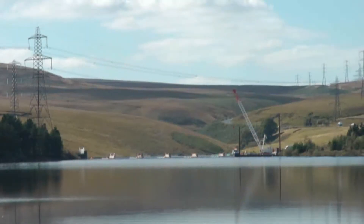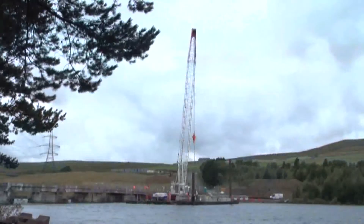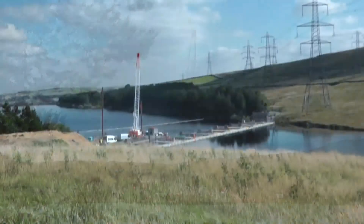Now times have moved on, and with the increase in the volume of traffic, a complete reconstruction of the bridge has been necessary.